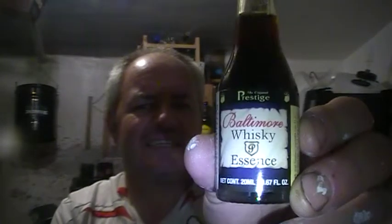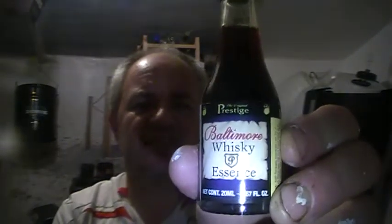Hello and welcome to another of Aggie's Beers, Wines and Spirits Review. Tonight I'm going to be reviewing this little fella — Baltimore Whiskey Prestige. It's a prestige essence.